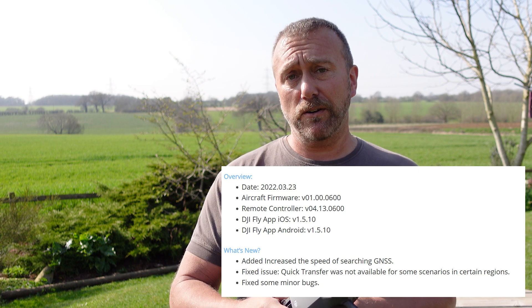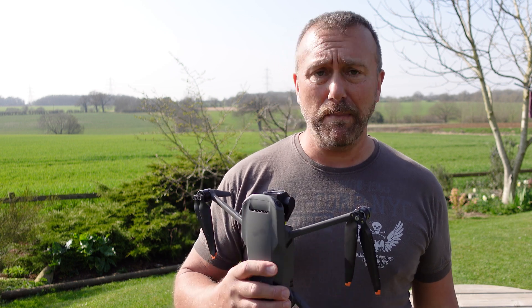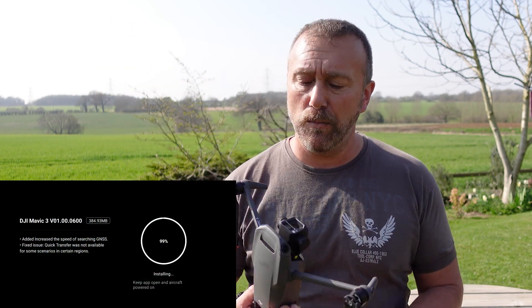This update is primarily focused on improving the GPS satellite lock, which as you know has been a real problem for the Mavic 3. A number of times I've been firing it up and it has taken three, four, even five minutes at times, always firing up in the same location here in a bright open space.